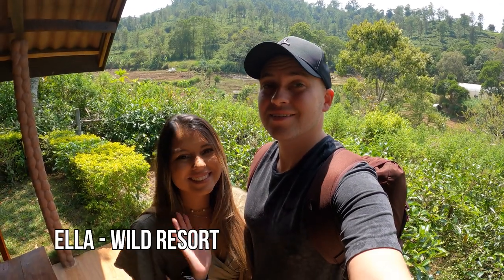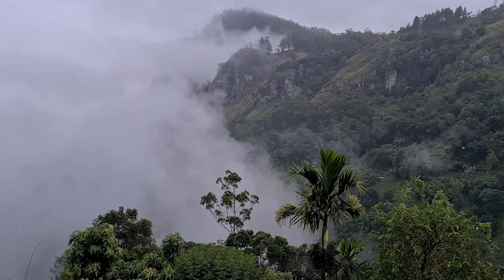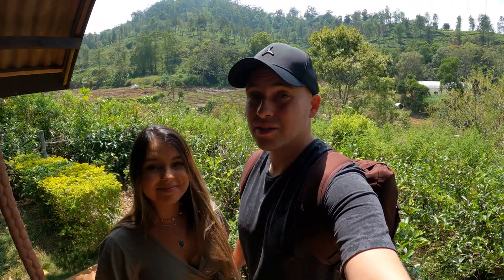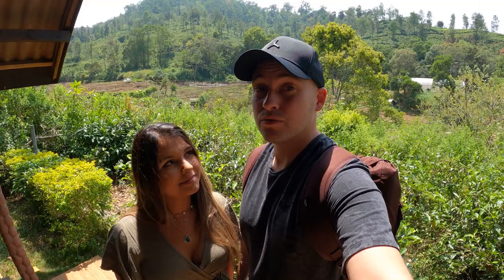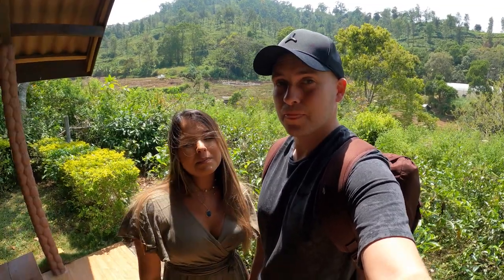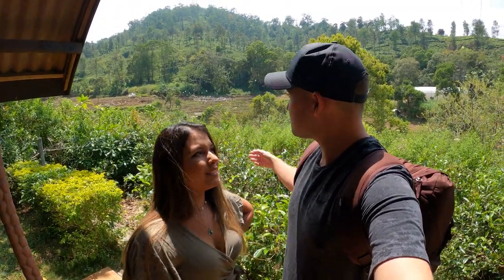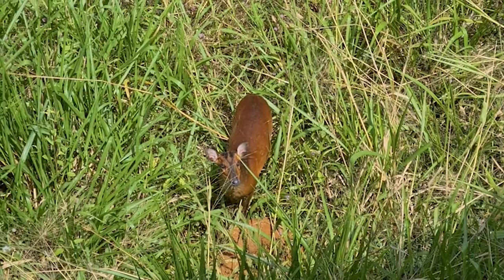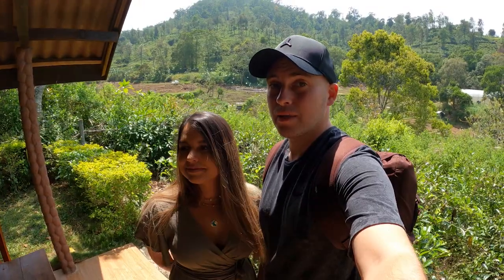Good morning from Ella. We've been here for a few nights now but it's been raining quite a bit. As you can see, everything's so green and flourishing. There's a lot of rain here which makes it a perfect climate for all the tea plantations. But today is a beautiful day so we're going to go out exploring. Loads of animals — birds everywhere, deer and mongoose too. This little cabin is just so peaceful away from the hustle and bustle of the town.